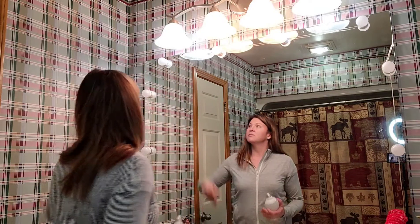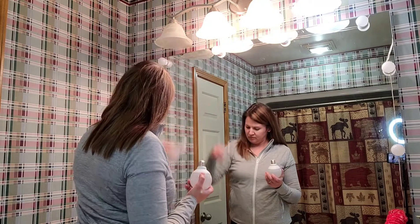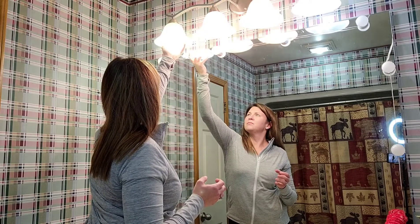These G25 LED vanity lights are awesome. They save up to 85% energy compared to regular incandescent bulbs. These are nine watt, which is really similar to an 80 watt light bulb, and just have a really bright output.